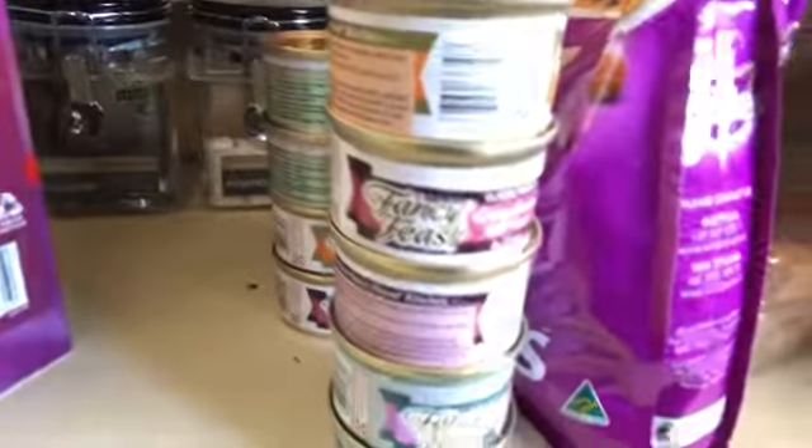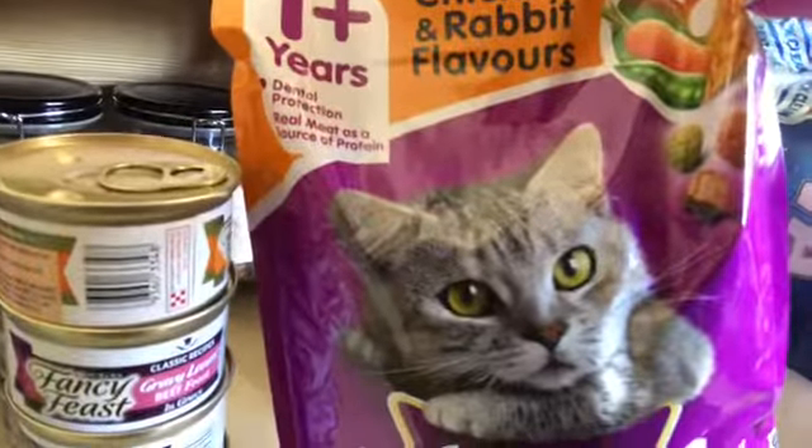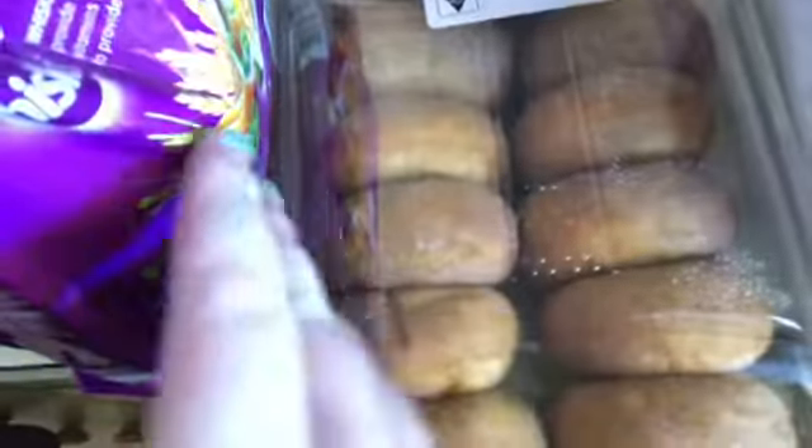I got nine cans of adult cat food, and I also got a bag of — I think it's chicken and rabbit — dry cat food. I then got a pack of 12 cinnamon donuts.